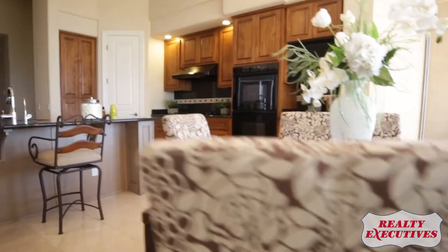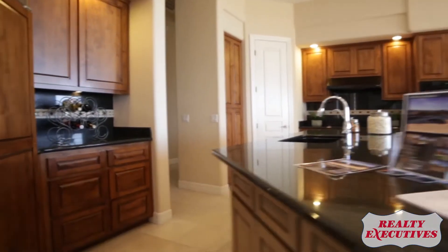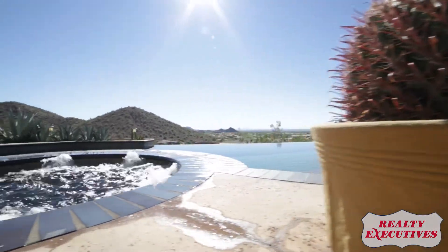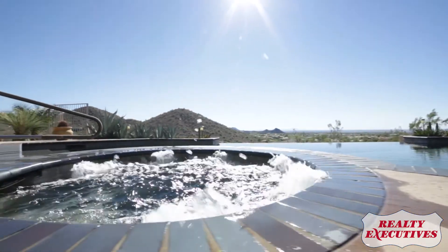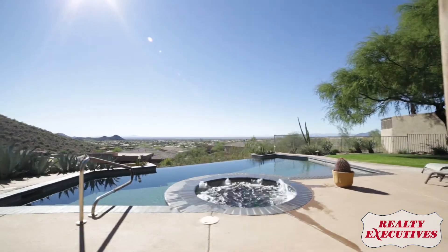And whether you're entertaining family and friends on a grand scale, or perhaps just a midnight dip for the two of you, the Pebble Tech Infinity Pool provides the perfect place to witness the shimmering evening lights of the city beyond.